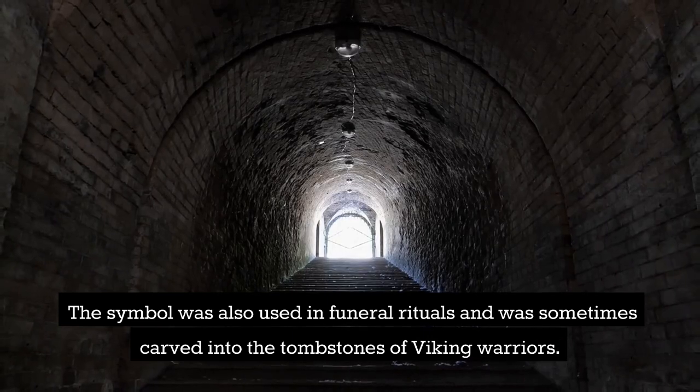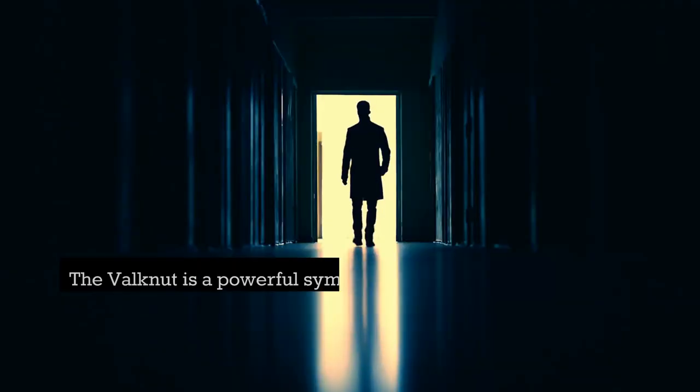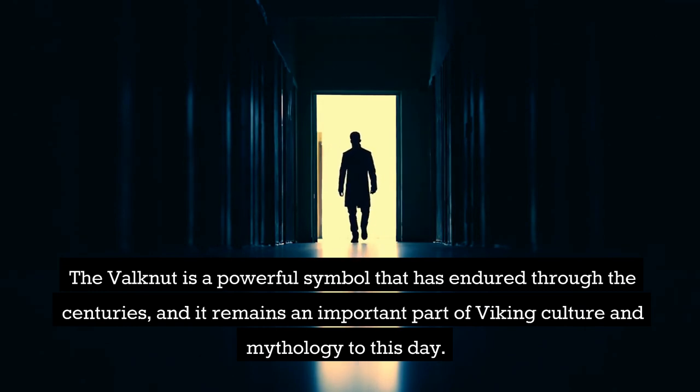The symbol was also used in funeral rituals and was sometimes carved into the tombstones of Viking warriors. The Valknut is a powerful symbol that has endured through the centuries, and it remains an important part of Viking culture and mythology to this day.